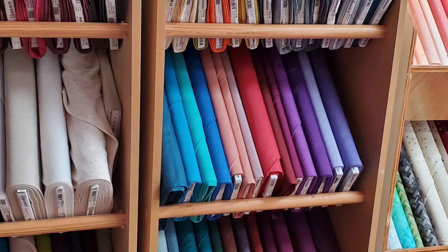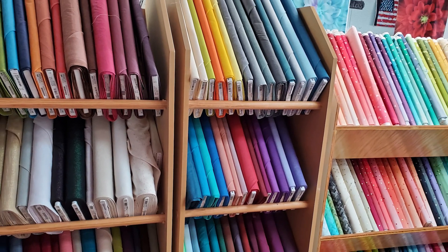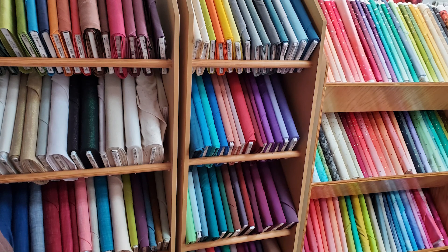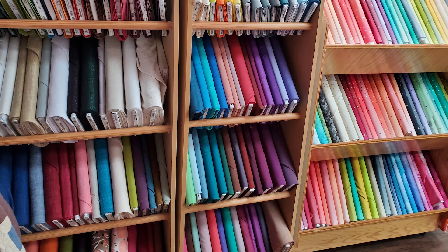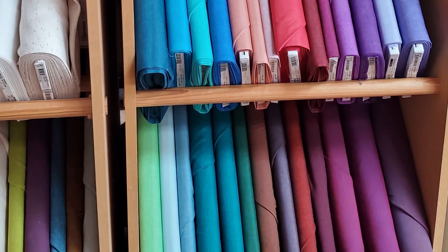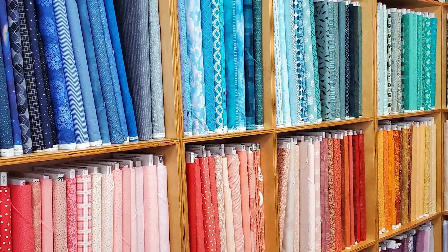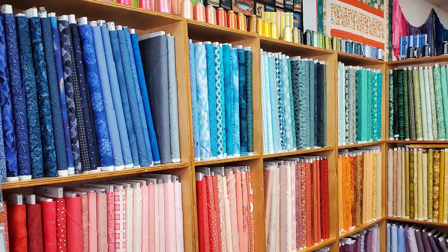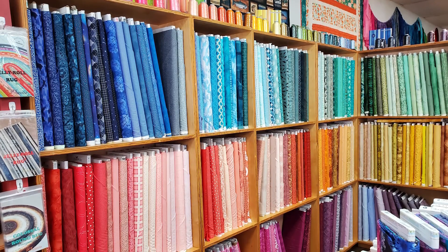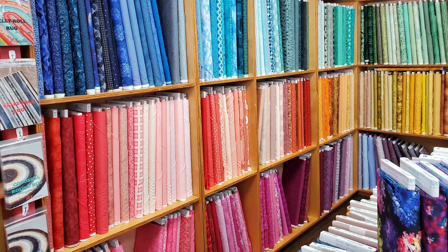Here is their solid section. I absolutely love those confetti prints over there on the right side — they are just gorgeous. My favorite fabrics to use as backgrounds and filler fabrics are these solids right here. They are just beautiful. And if you're looking for something that's not totally solid but has a little bit of print to it — like when you need something pink — you'll have tons of pinks right there that you can compare, contrast, and see which tones work best.